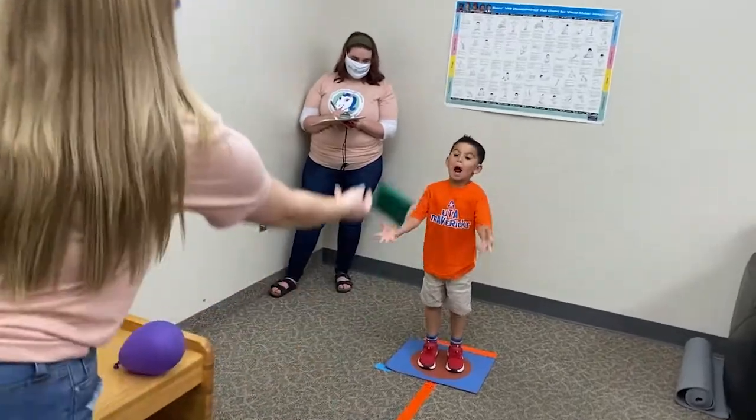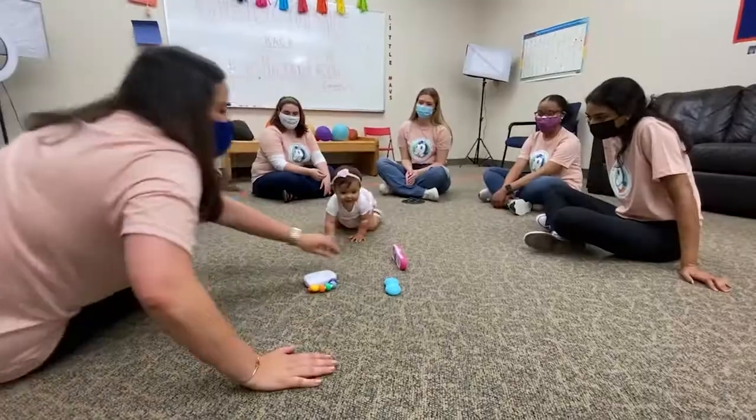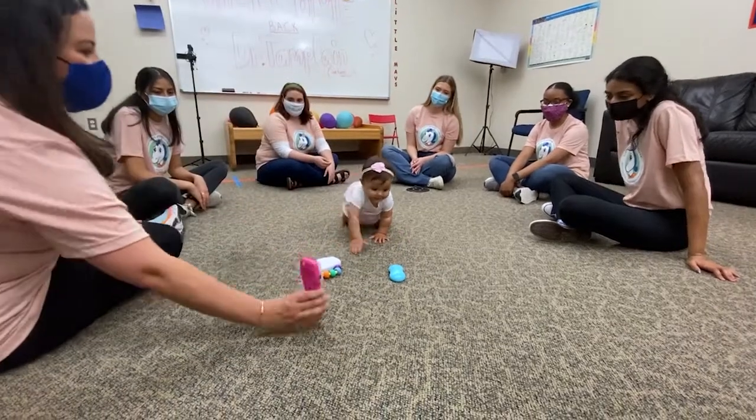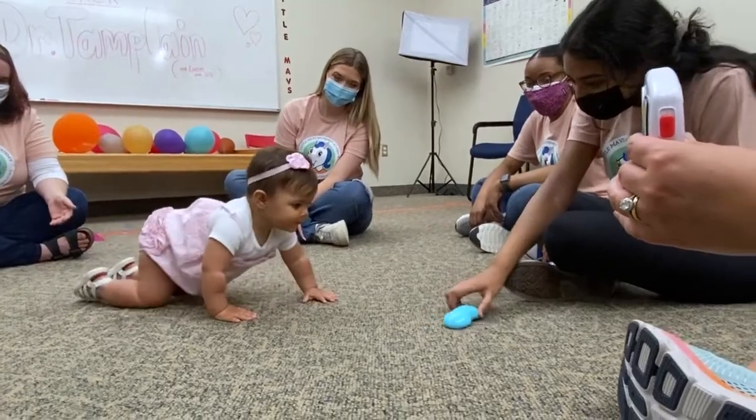This is the Little Mouths Movement Academy, a free group motor school intervention program for children and adolescents with movement coordination difficulties, DCD, dyspraxia, ADHD, ASD, and other disorders.